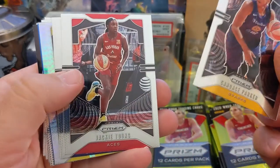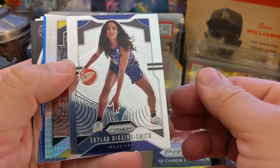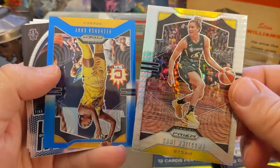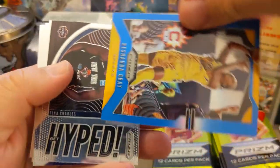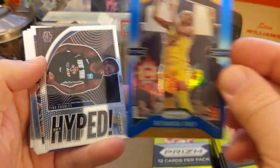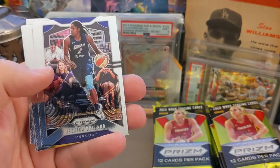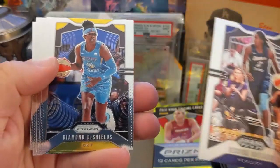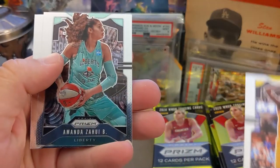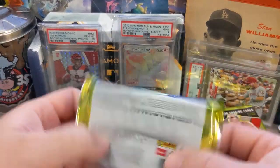Starting off we got Harrigan, Candace Parker, Jackie Young, Skylar Diggins-Smith, Sammy Whitcomb — nice refractor there — and what looks like a blue gold Prizm holo of Roshanda Gray on the Sparks. The cards are absolutely beautiful. We got a Hyped insert, Charles, Jessica Breland, Mercury — nice — Diamond DeShields, Natasha Howard, Amanda Zahui B, and Essence Carson to finish off the pack.